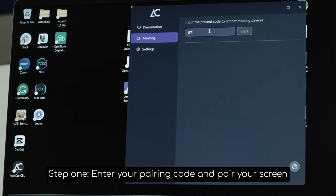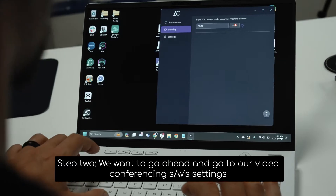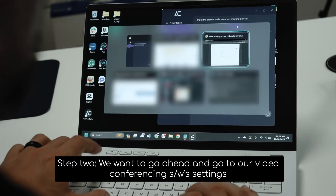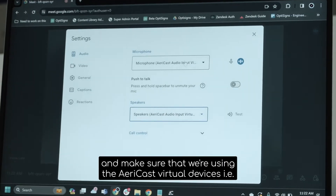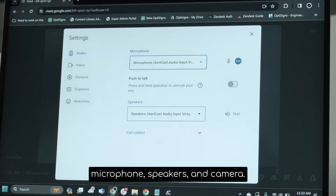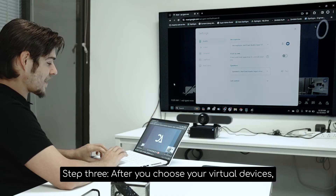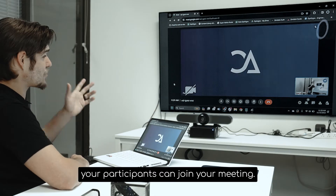Step one: enter your pairing code and pair your screen so it casts to your big screen. Step two: go to your settings and make sure that you're using the AiryCast devices — the microphone and camera. And step three: after you choose your devices, have your participants join your meeting.